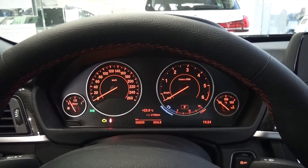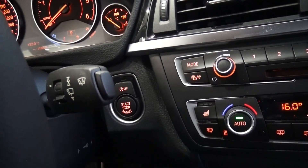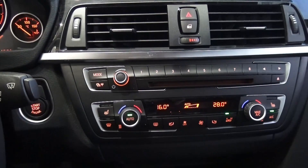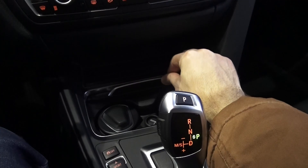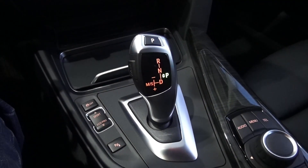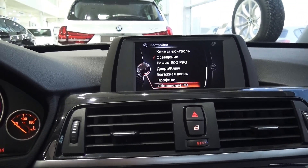Beautiful instrument cluster. BMW iDrive system, as you can see — 6.5-inch iDrive display. Cup holders. Light and ashtray. Also, a 10.2-inch option is available.